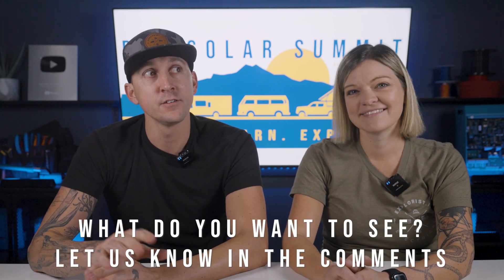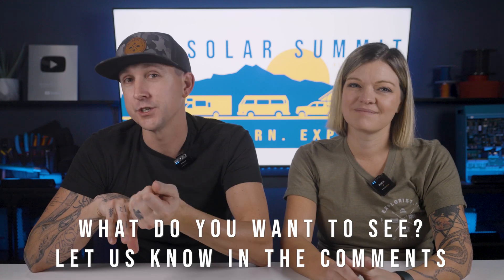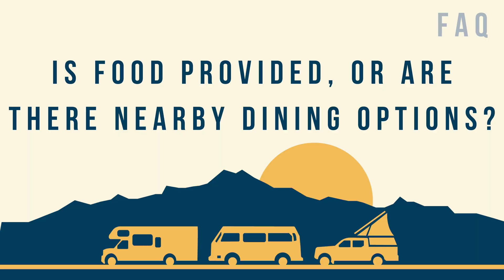If there's something specific you want to see, let us know down in the comment section below — if you're coming and what you would like to learn about. Most importantly, is food provided or are there nearby dining options? Food is not provided, but we do plan on having food trucks there. We're also going to be right downtown Steamboat Springs, so there are tons of dining options, and on-site food trucks will be available.